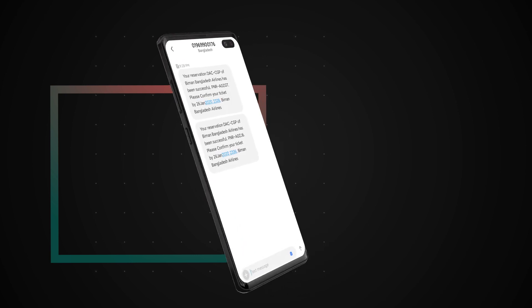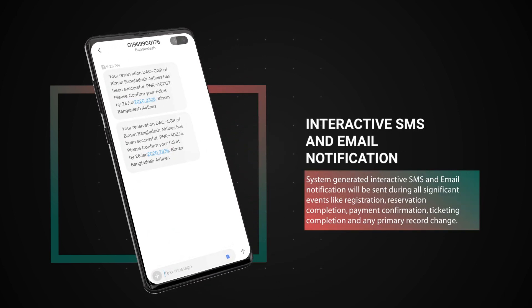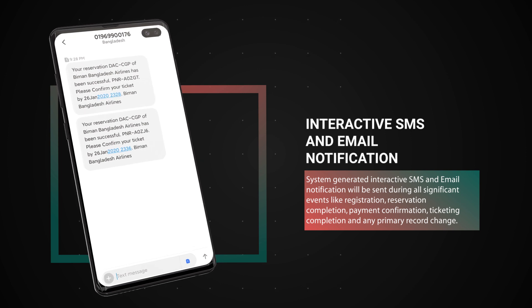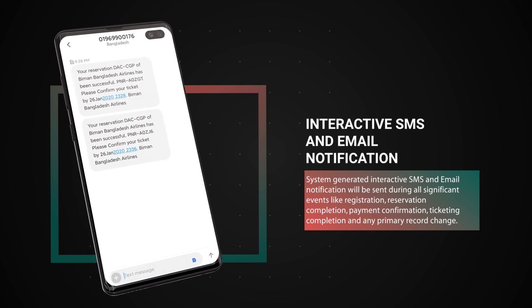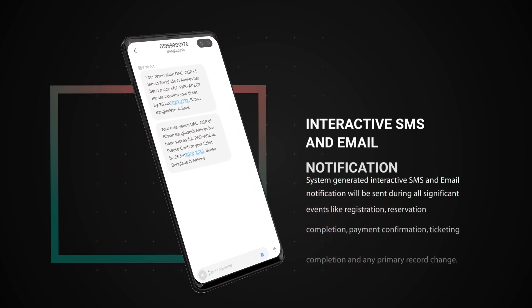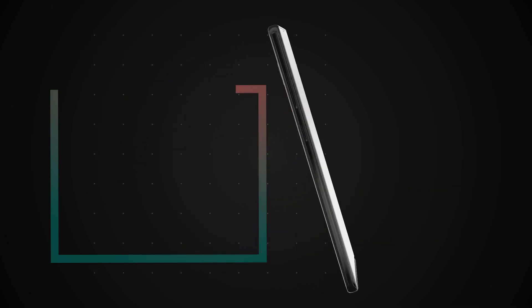Interactive SMS and email notification. System-generated interactive SMS and email notifications will be sent during all significant events like registration, reservation completion, payment confirmation, ticketing completion and any primary record change.